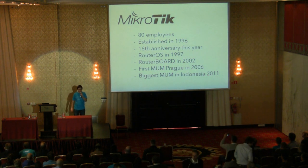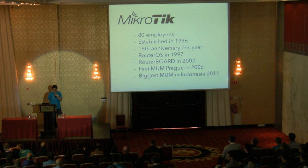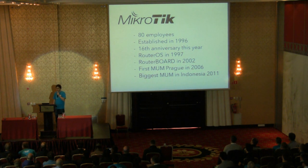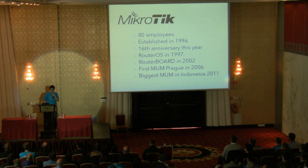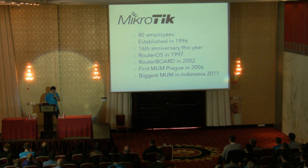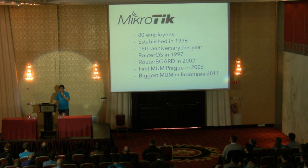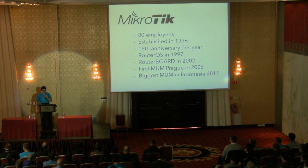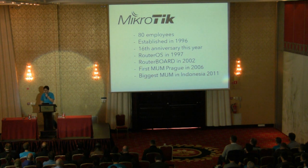About MikroTik: we have 80 people working at MikroTik. MikroTik was established in 1996, which makes this our 16th year, so MikroTik is quite experienced in networking. We made our own router operating system in 1997, when we all worked with ISPs and found we needed better software, so we made it ourselves. In 2002 we decided PCs are too big and started making our own router boards. In 2006 we had so many fans around the world that we decided to make our first user meeting, which took place in Prague, Czech Republic, with 150 people.